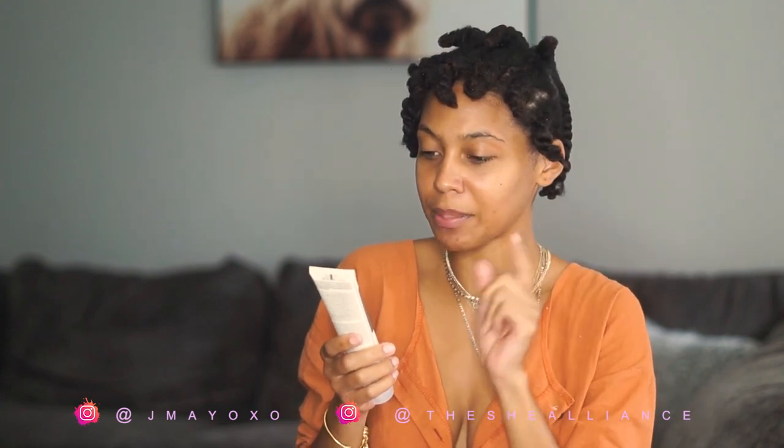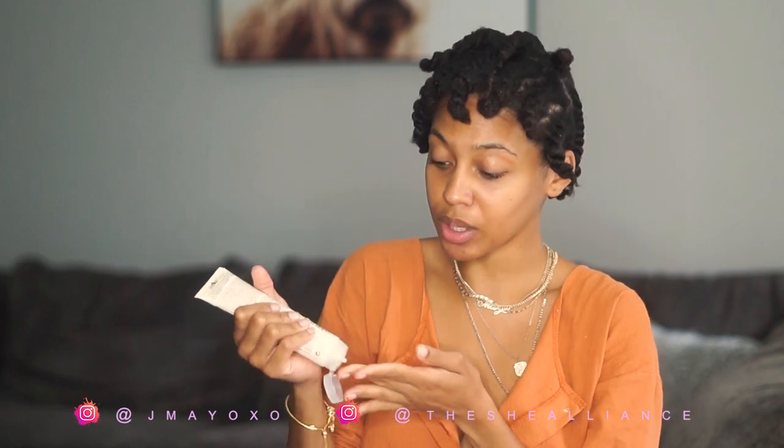My legs needed that — let me put it on my legs! Now we have the brand Aveda, which everybody's heard of. It's called Damage Remedy — it's a daily hair repair product. It gives instant visible repair and protects from heat styling, which I will be doing. I'm going to use just a tiny bit, scrunch it into my hair, mostly on the ends because that's the oldest part of our hair.